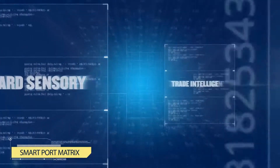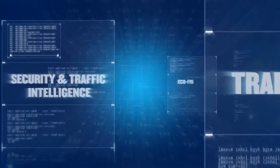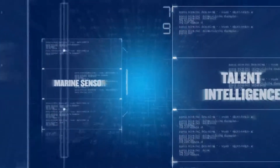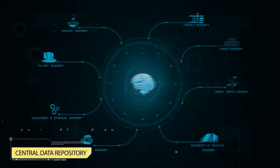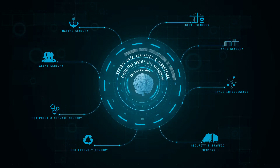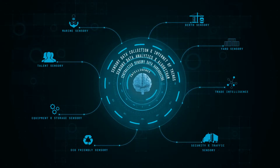The data from each of these sensors together forms the Smart Port Matrix — the control center of all DP World operations. Gathered intelligence is collected and stored in a central data repository, and complex algorithms correlate this information to give assistance to our analytics team.